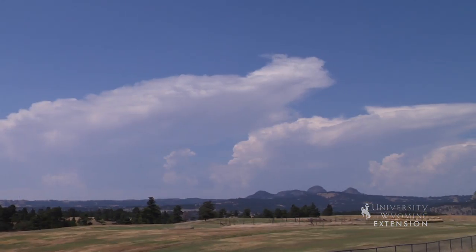Behind me protrudes our nation's first national monument named Devil's Tower. This amazing landmark stands on the edge of the Wyoming Black Hills.